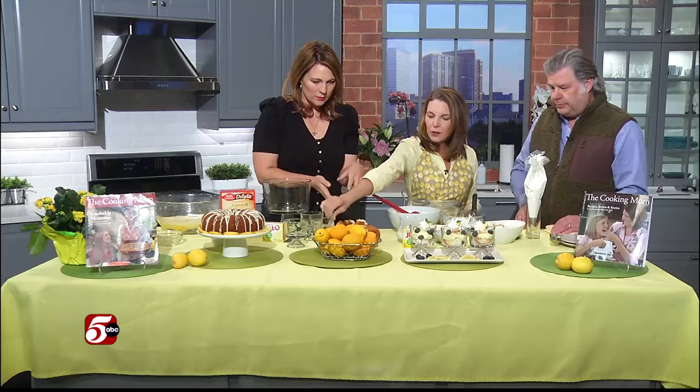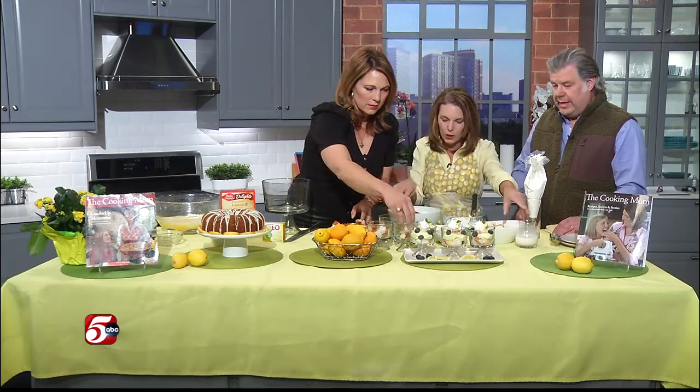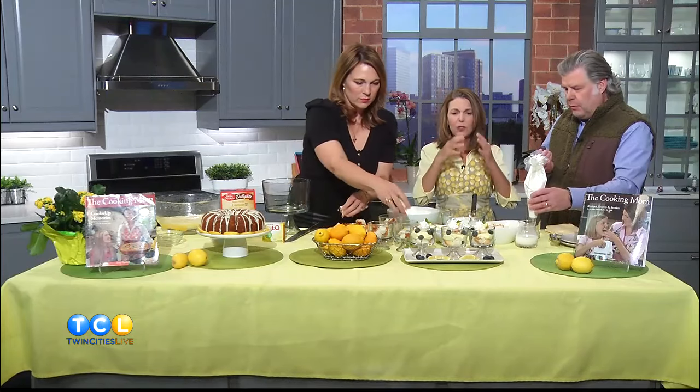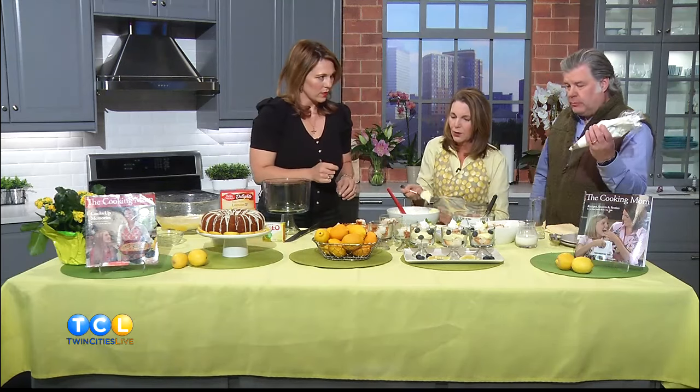Then you simply layer — cake cubes, lemon mousse, blueberries. Look at these blueberries, they're giant! I love the combination of lemon and blueberry, but raspberries work too. I have so many different fun trifle recipes on my website — peanut butter cup, chocolate mint, all-American berries.